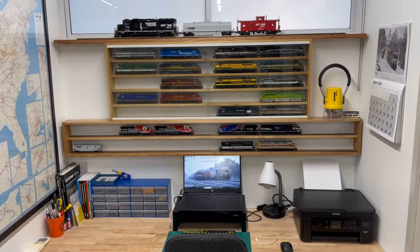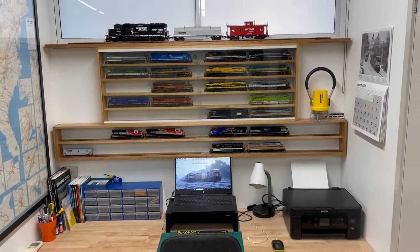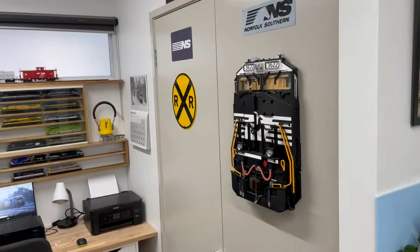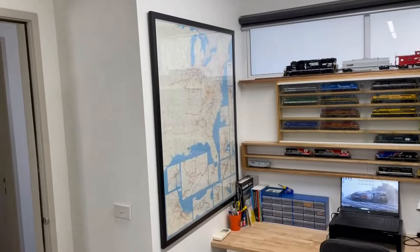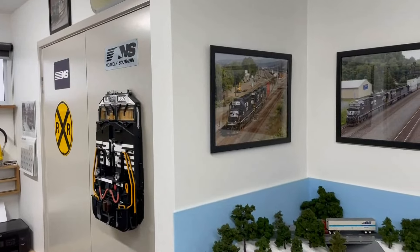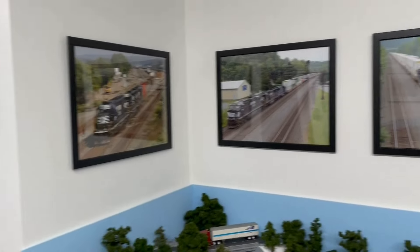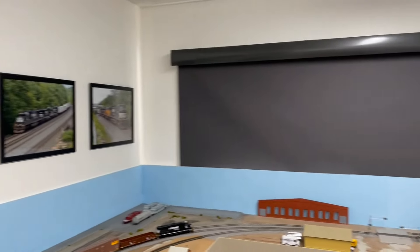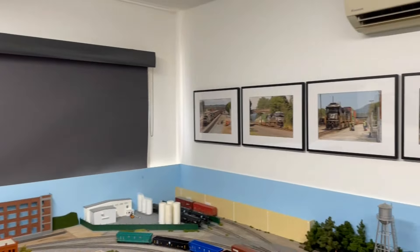Not much else has changed — the cupboard doors are still the same, same with the map. I have added a couple more pictures to the wall — one new one there and one new one there — all the other ones are still the same from the previous layout update. Same with the opposite side.